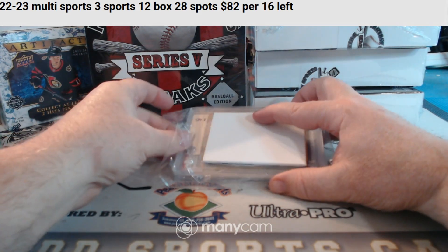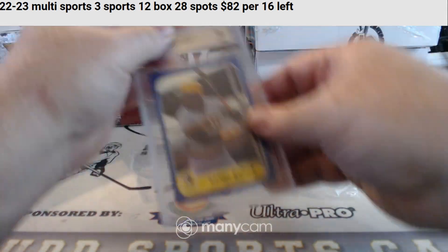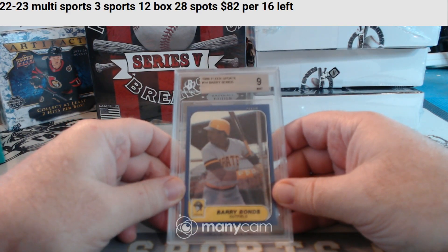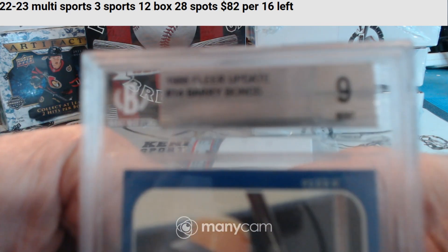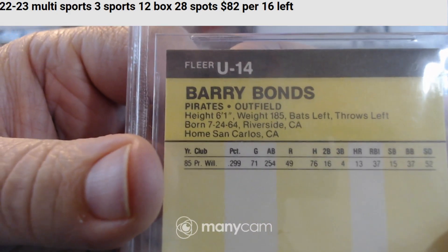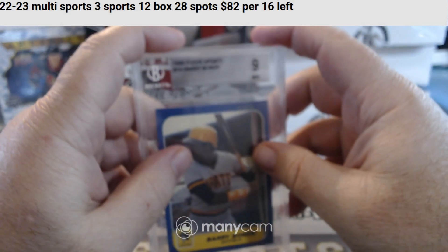Two graded cards. First one is BGS 9 — it is an 86 Fleer Update Barry Bonds for the Pirates rookie card. BGS 9 Barry Bonds from Fleer Update, for the Pittsburgh Pirates.